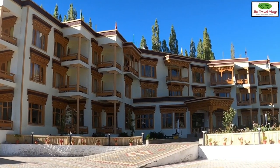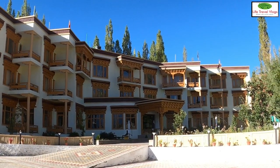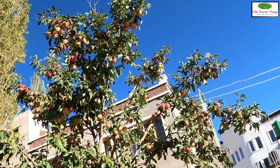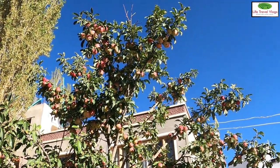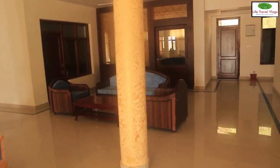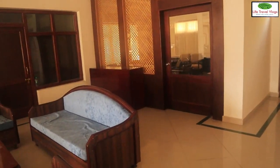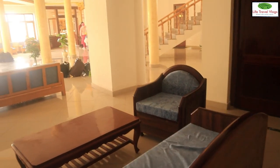Le Plaza Hotel is a centrally located three-star hotel, just five kilometers away from the Leh airport. Despite being in the middle of town, it provides a quiet and peaceful environment with stunning views of the snow-clad Himalayas and the majestic Leh Palace. The panoramic view of silvery white mountains from the hotel balconies provides a refreshing stay.